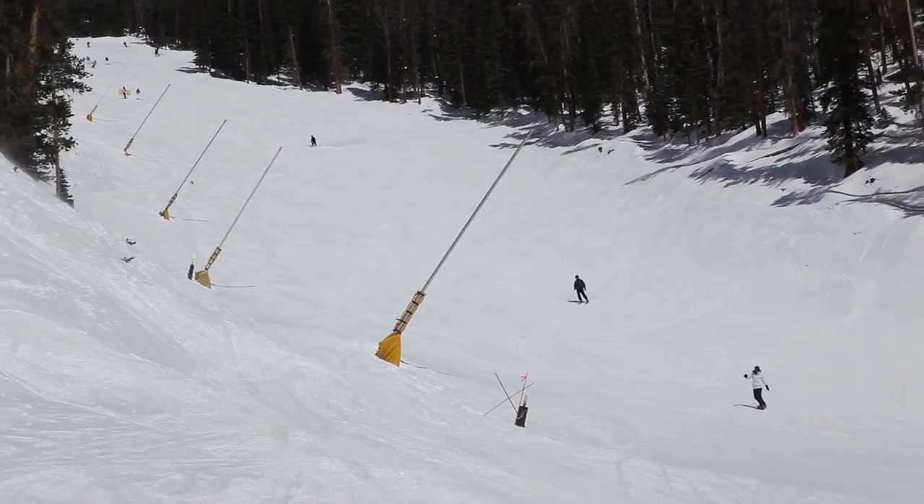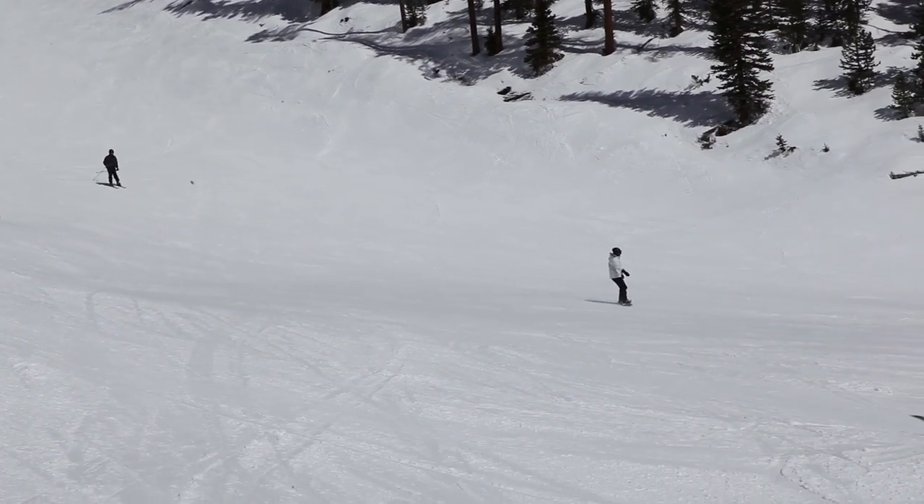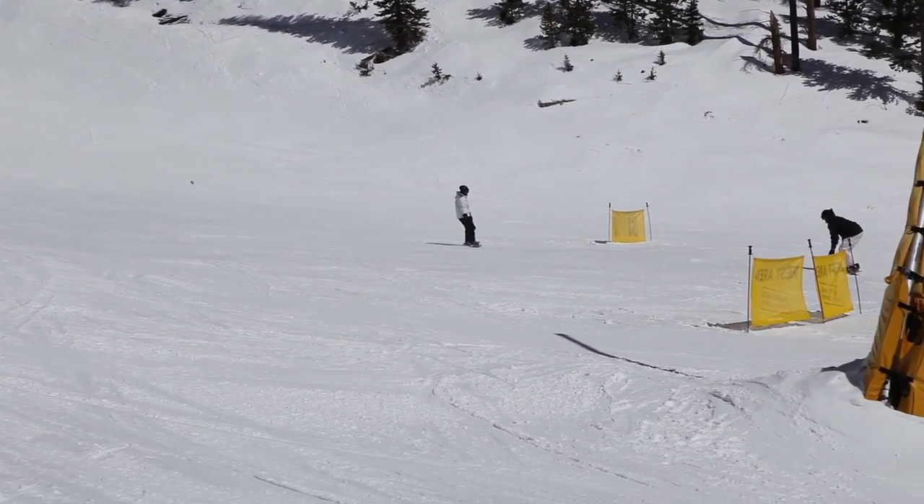Keystone Ski Resort's Durkham Mountain is well known for its large diversity of terrain with 131 runs, the longest being 3.5 miles.